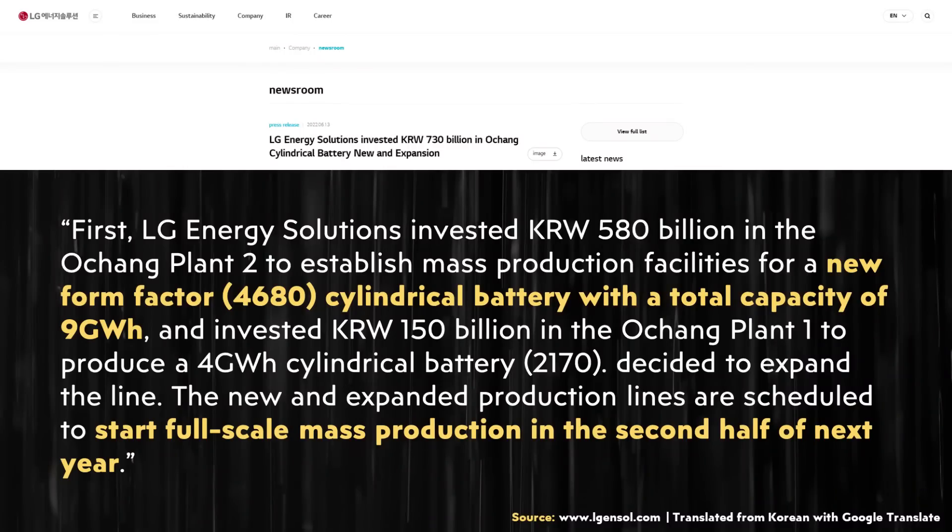According to an LG Energy Solution press release from June of last year, when they officially announced they would be building 4680 batteries at their Oh Chang plant, they mentioned that the new and expanded production lines are scheduled to start full-scale mass production in the second half of next year. So if LG is on track, that would mean 4680 battery production could happen as soon as June of this year or anytime between June and December. Very likely they haven't yet started mass production, but there is a chance they're ahead of schedule and haven't officially announced it.